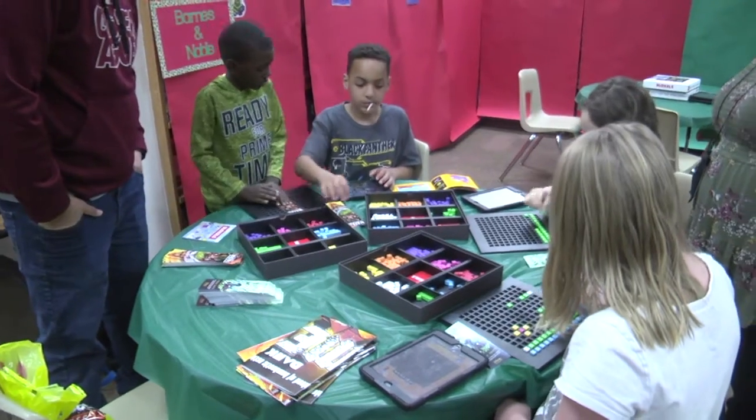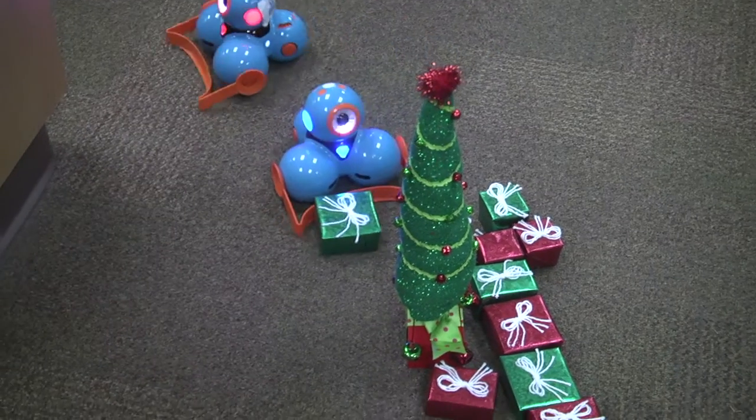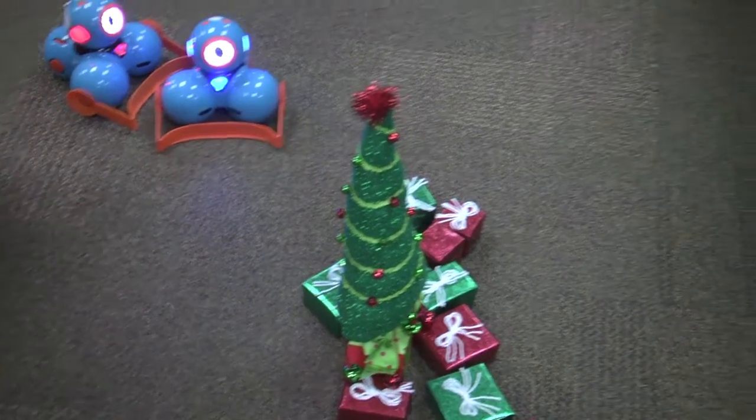Today we have our holiday make-and-take and all the students are invited to come in. We have a lot of crafts going on, but we've also got some STEM-type activities, so we have Dash robots, Sphero robots, and Ozobots and Bloxels.